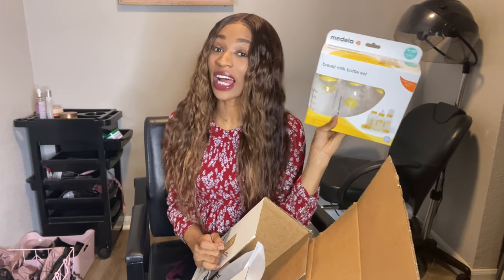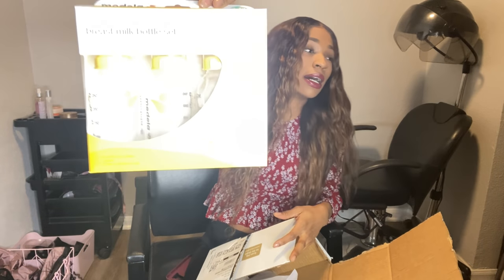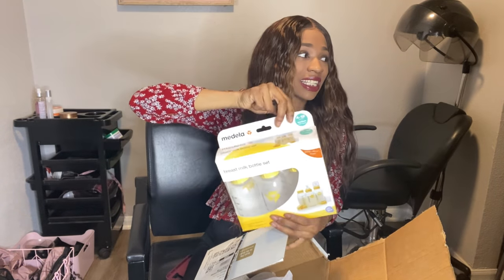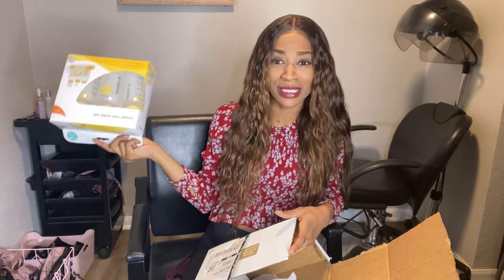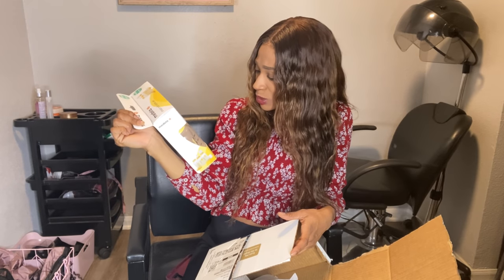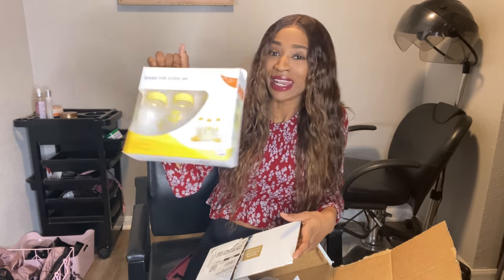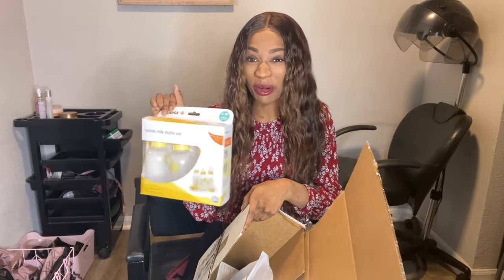So I got some Medela bottles. I do have the Medela breast pump and I just really needed new pieces for it. So I have the actual pump, the actual expensive part — I just needed more accessories. So I got a breast milk bottle set from Medela. And these are bigger than I thought they were — 250ml. I can pretty much fill these up with breast milk and not feel limited.